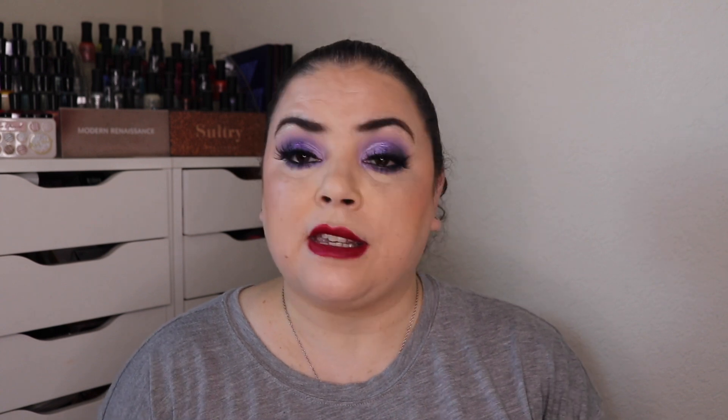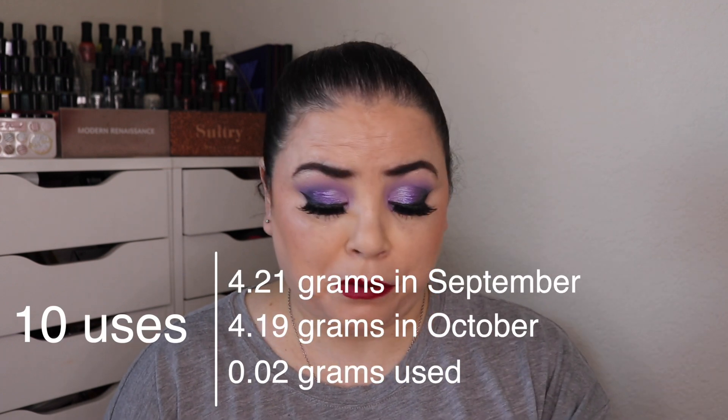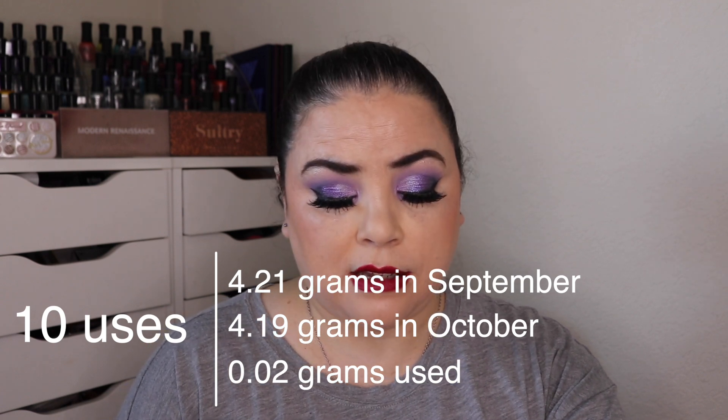That brings me to prompt 20a: spirits of all the dead, people come together in their cities — a product that represents or reminds you of your hometown. I chose the collab between ColourPop and Raw Beauty Kristi — this is the crème gel liner in the shade Woodsy. I mentioned that I consider Richmond, Virginia home. That's where I went to middle school and high school, and they have tons of trees and woods everywhere. I rolled this in for a ten-use goal and I was able to use it all ten times — no problem at all. This is such a pretty color and works really well with my pan that palette. This will be going back into my collection.